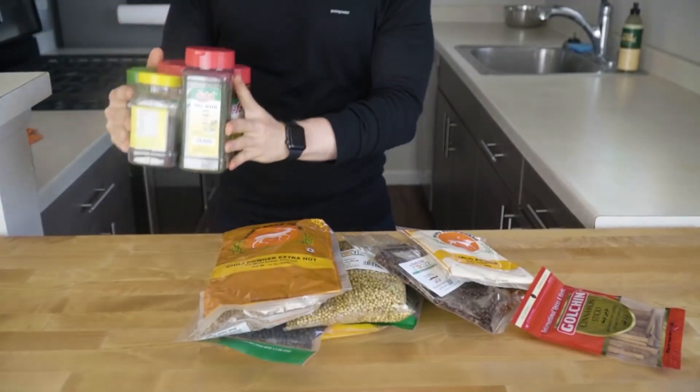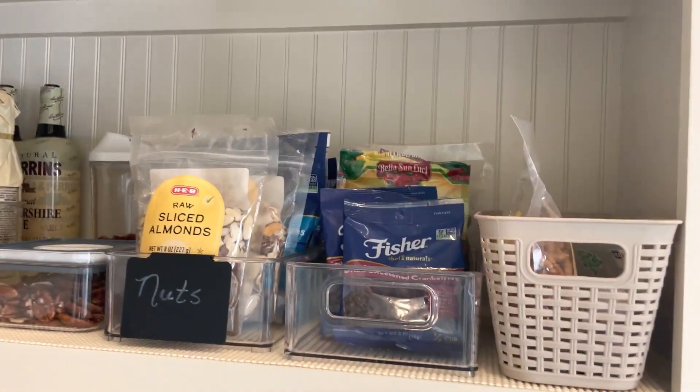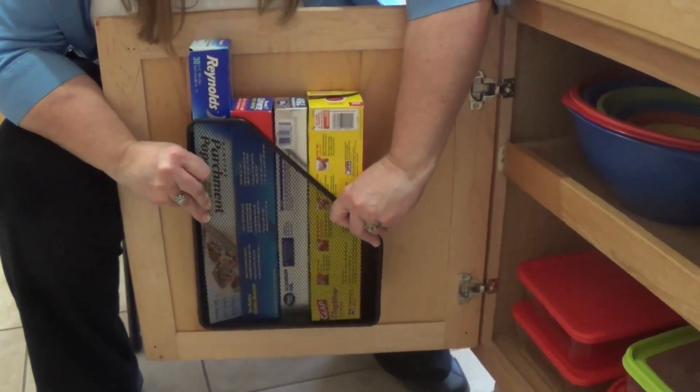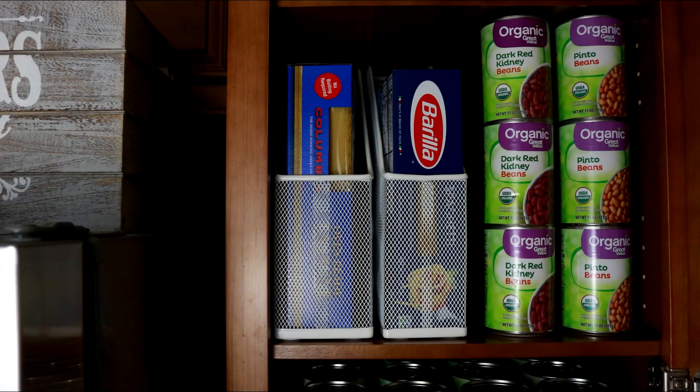Sort the items you want to organize into categories. Group similar items together, such as canned vegetables, soups, or baking supplies. Then place the sorted items into the compartments of the magazine holder, and there you have it — a simple and budget-friendly hack.